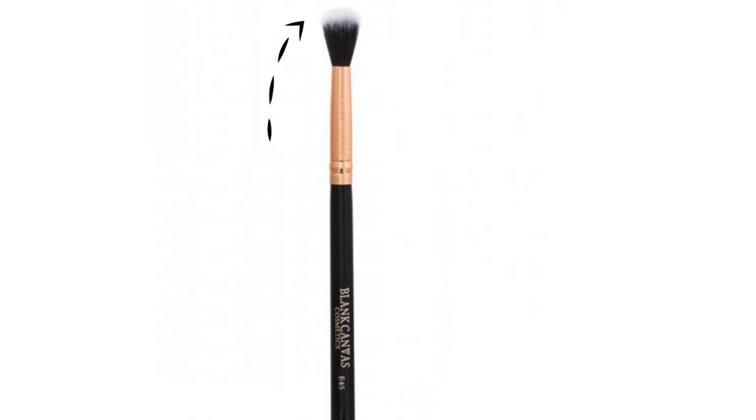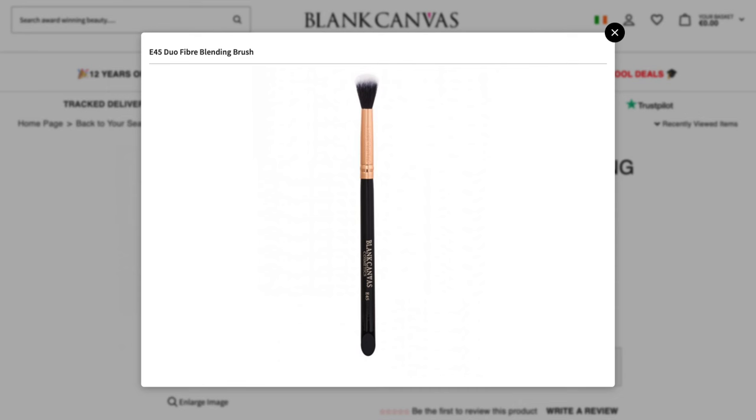But then the tip — the other type of fiber — has more of a slick, smoother finish. This means that it doesn't pick up as much pigment, which is great when you're blending as a finishing touch, almost creating an airbrush finish, whether you're blending out your eyeshadows or your liquid or cream concealers.